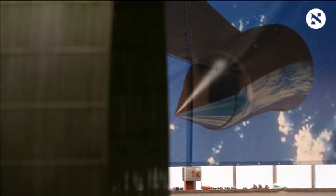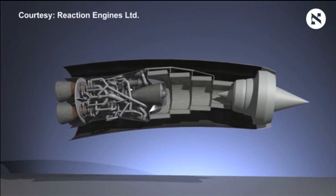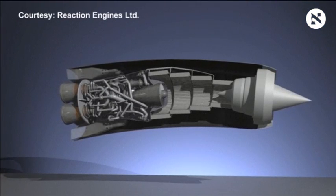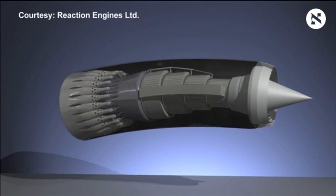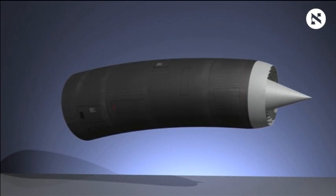They've developed the Synergetic Air Breathing Rocket Engine, or Sabre. It will use the oxygen already present in the atmosphere instead of having to carry an onboard oxidiser, such as liquid oxygen. It's a synthesis of rocket and jet engine technologies.